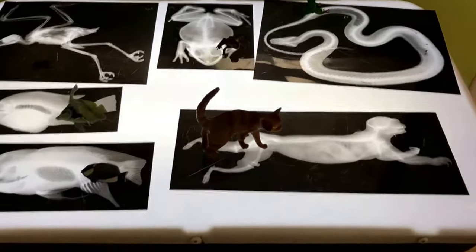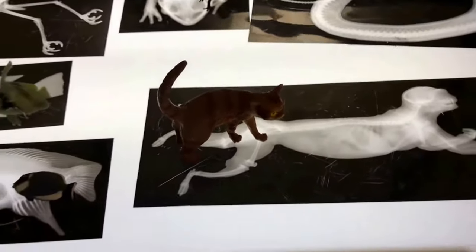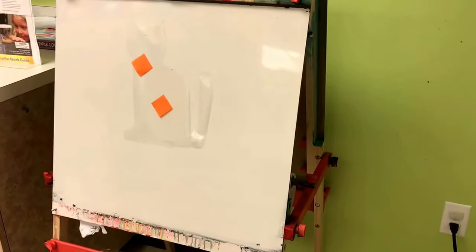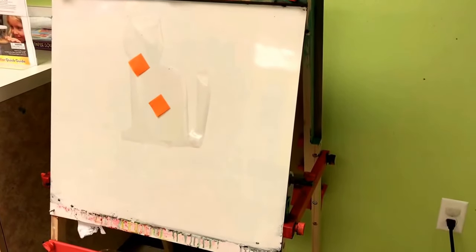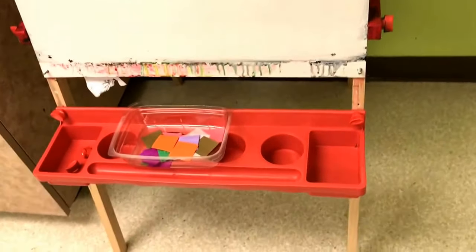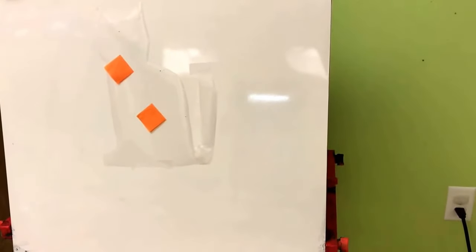We will match the plastic animals to those that are on the x-ray. On our easel we have a cut out of the shape of a cat using sticky contact paper, and we will use tissue paper squares to press onto the sticky paper to make a colorful cat.